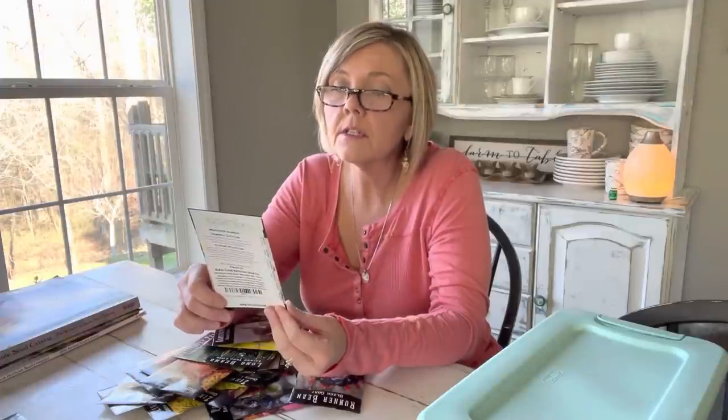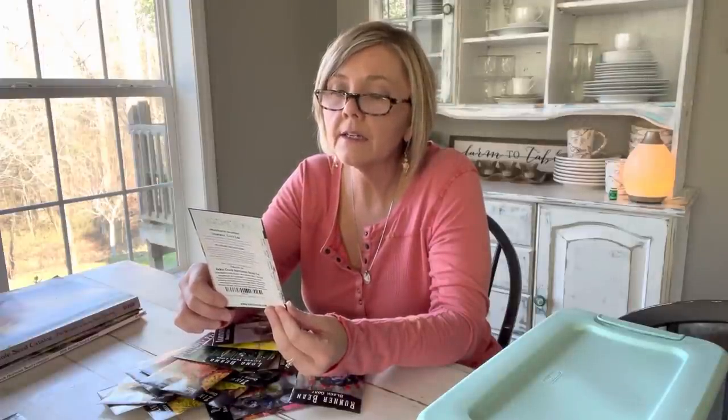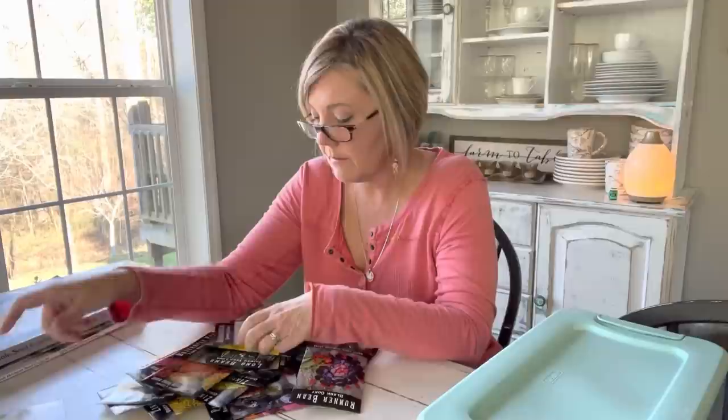And of course my chamomile — I love chamomile tea. I love growing this sweet little flower; it smells like apple blossoms. But this one is called Zlotny Lane — it's supposed to be a bigger flower, so I'm going to give that one a try.